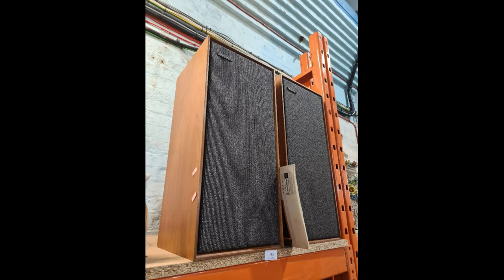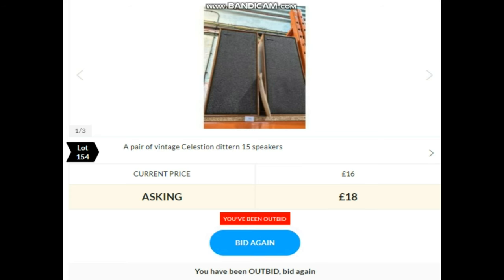Next up we've got some Celestion speakers — lot 154. We did have a quick look online. We thought they were the same speakers that were in the last auction, but they weren't — slightly different model, slightly different size. We Googled them, and if they're working, £170. The thing with auctions is you just don't know if they're working. Bidding: 20, 22, 24, 30, 34, 36, 38, 40, 42, 44 — and selling away at 42.